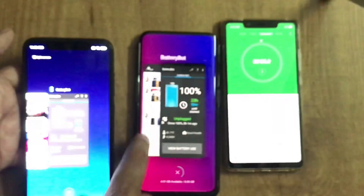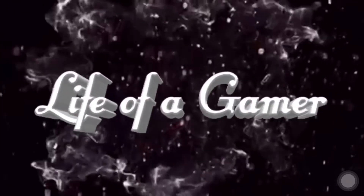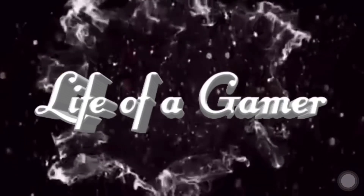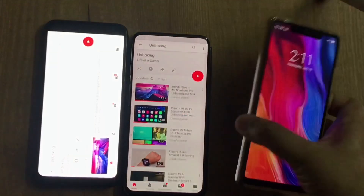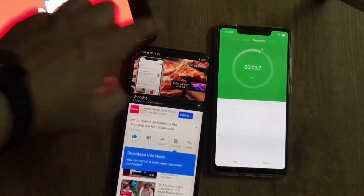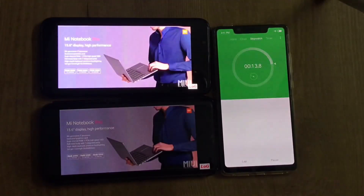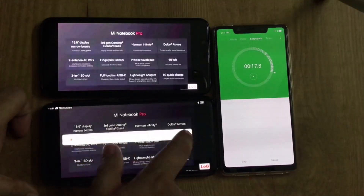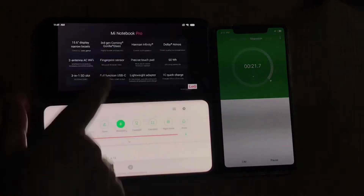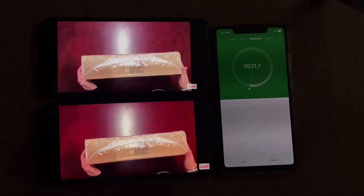I'll play a YouTube playlist from my channel to see how long both phones stay on. Let's begin — starting the stopwatch now, and I'll set the brightness to 100% on both phones. So Oppo Find X and Mi 8, let's check how long they will last.